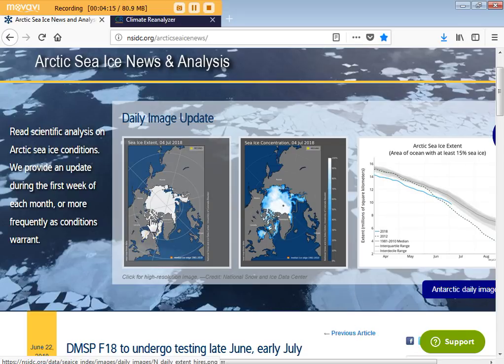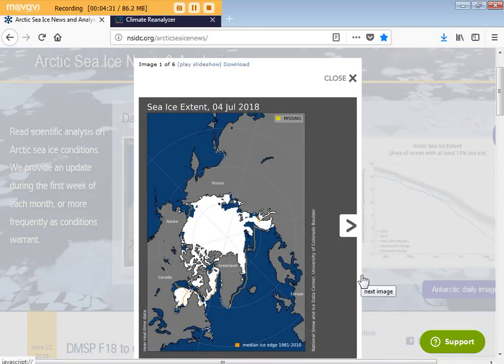This is a good website that a lot of people use. This is the daily satellite image — it's a day old, from July 4th, 2018 — looking down at the North Pole. Here's a graph. Let's click on it and see a larger view. We can see the sea ice extent as of yesterday; here's Novaya Zemlya, here's Greenland.